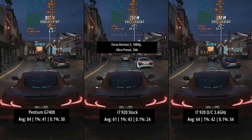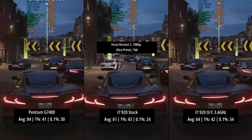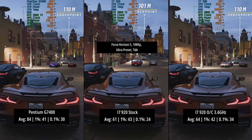Forza Horizon 5 is the next game at the ultra preset, and here the Pentium wipes the floor with the old i7 at both stock and overclocked speeds. This is in terms of the average of course, because when we look at the 1% and 0.1% lows, well the results were quite similar.